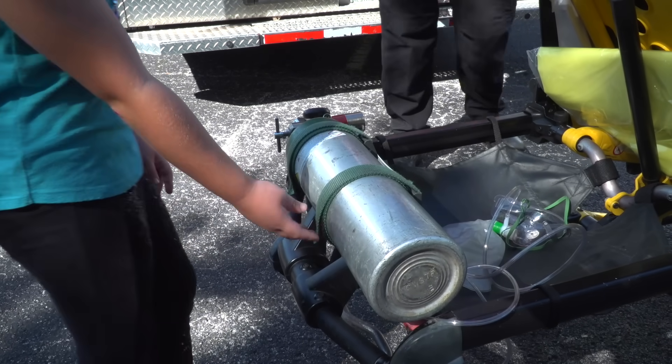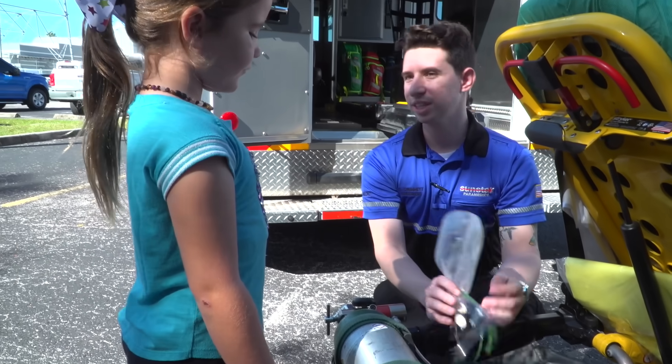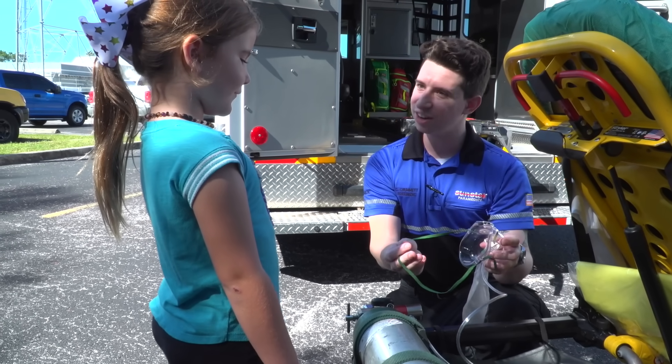What is this? Well, Maya, this is oxygen. This is what we use for patients when we take them to the hospital. It helps them breathe. Would you like to try it on? Sure.